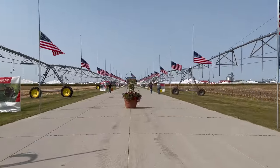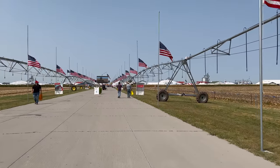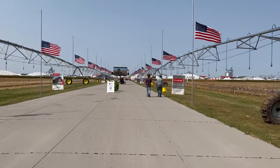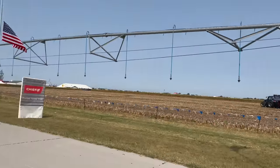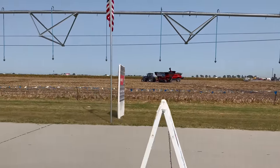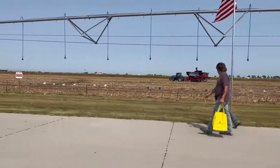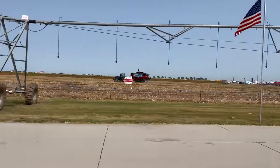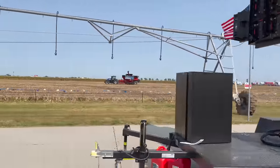Another reason why going to farm shows is so fun for Grant and I, especially now, is because we get to share these experiences with you guys who may have never been to a farm show or never will. Farm shows don't just show new technology or pre-existing equipment — they also do live demonstrations. Here we have a Case combine and what looks like a new Haul-and tractor doing a live harvest demonstration.